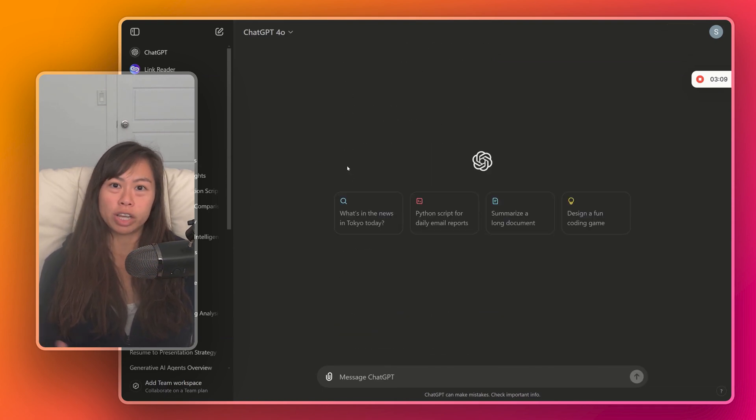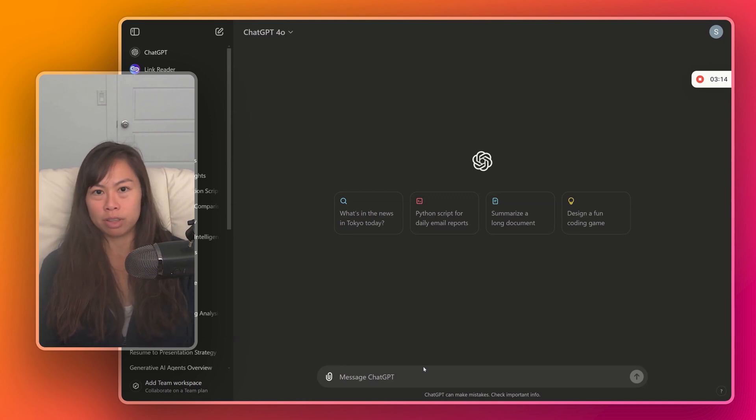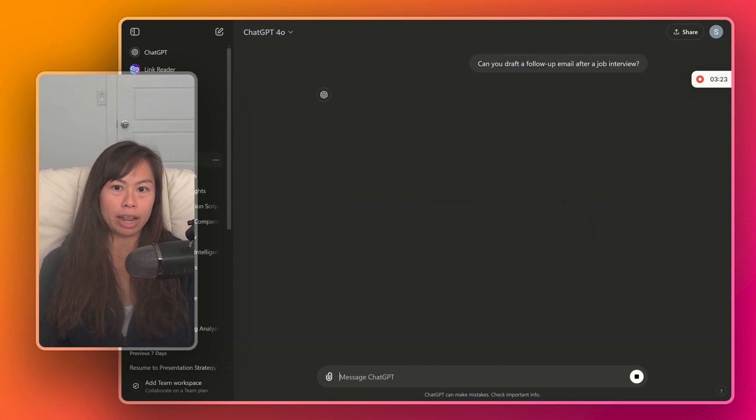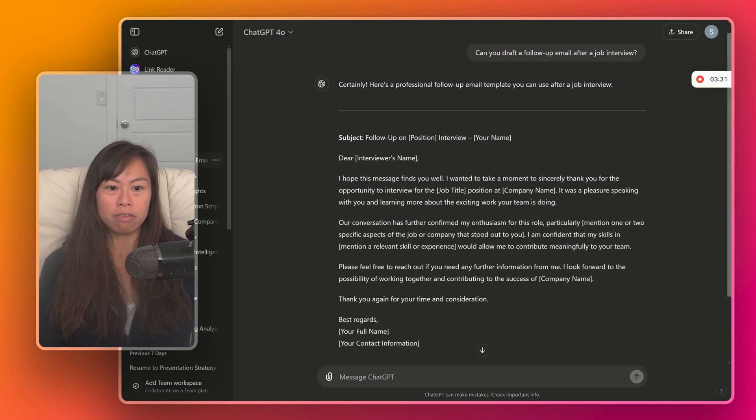So the first use case I want to talk about is helping draft emails. I love ChatGPT for this use case because it can provide different perspectives on the same topic. Let's start with something simple — can you draft a follow-up email after a job interview? It immediately creates the draft.